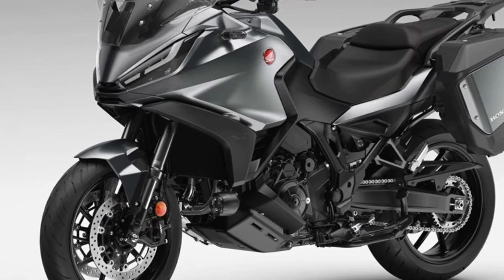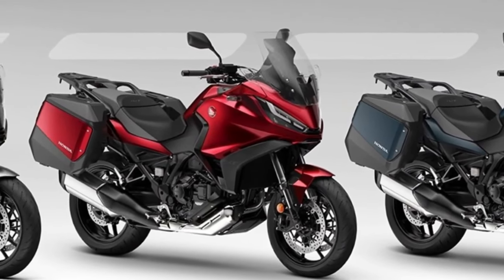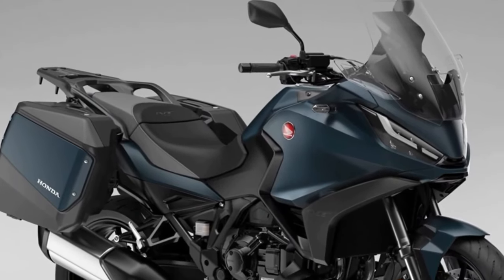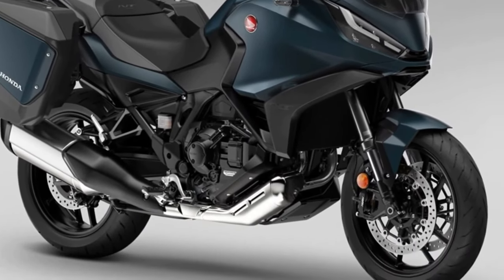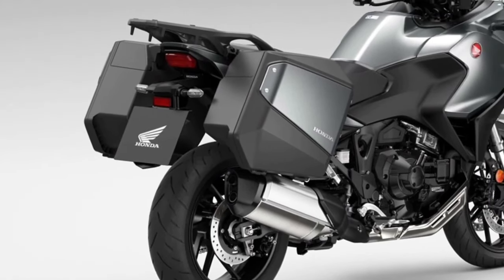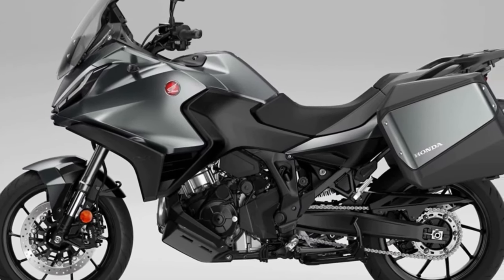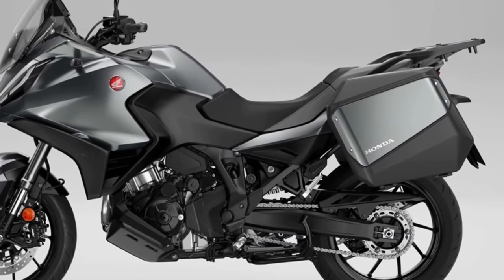The 2024 Honda NT 1100 has been launched with two new colors and an update to one of the existing paint jobs. The matte Iridium Gray Metallic gets a Matte Ballistic Black Metallic rear carrier, as do the two new 2024 colors: Matte Jeans Blue Metallic and Candy Chromis For Red. Other than the paint choices, the bike remains the same as the model that has proven so successful in Europe over the past two years.